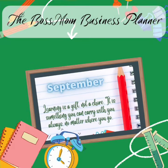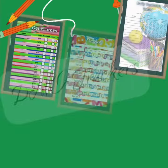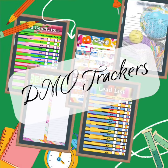Hey y'all, here is the September edition of the Boss Mom Business Planner. We start off with our DMO trackers and you can track everything from your lead generators, your parties, and your leads themselves.